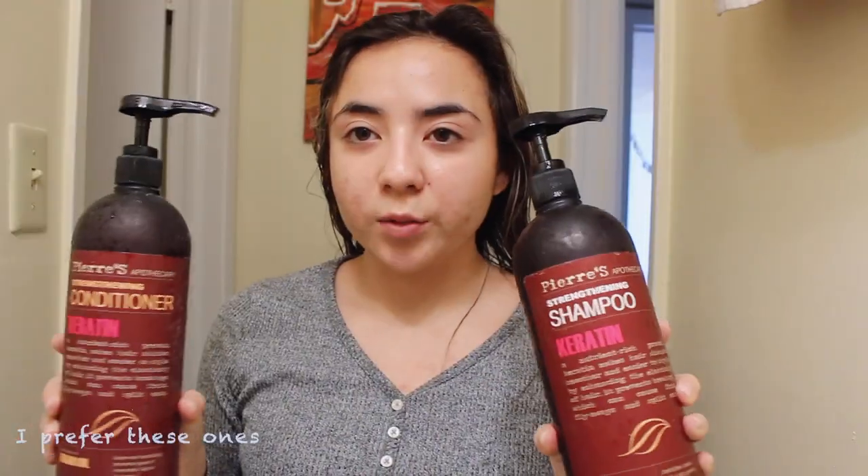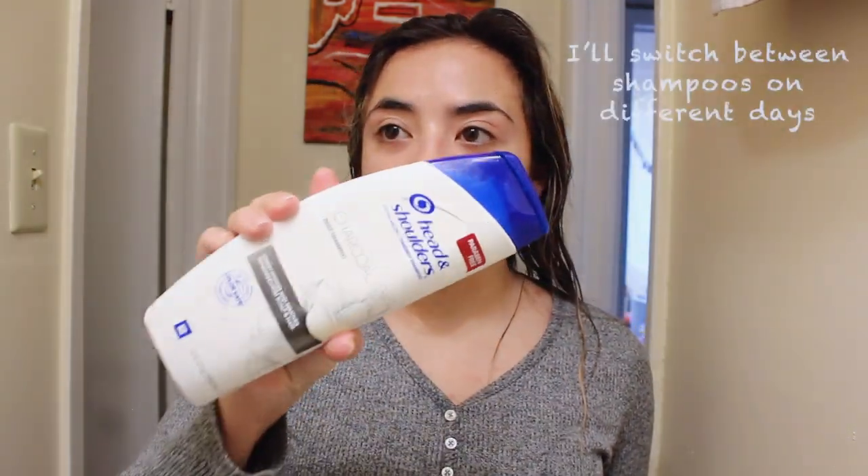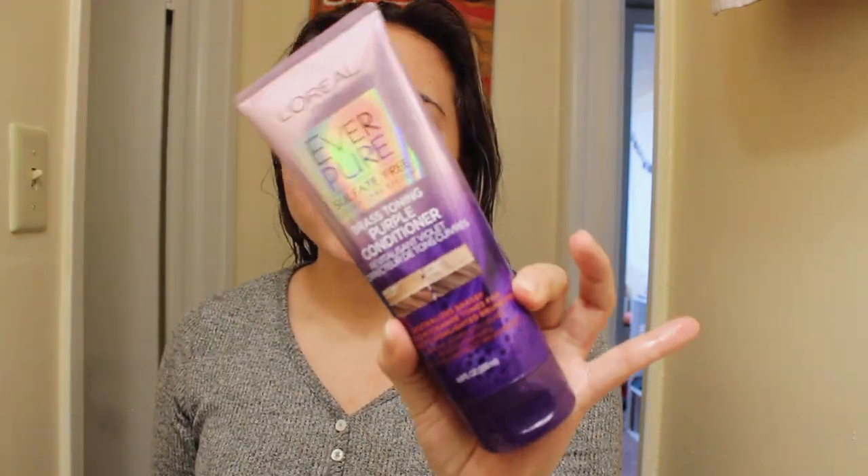I really like the Pure line — this isn't my favorite one but it's the one I've been using, and they last a really long time. I also use the typical Head and Shoulders, which leaves my scalp feeling nice and fresh — it has like a minty effect. And then I use a purple shampoo from L'Oreal.